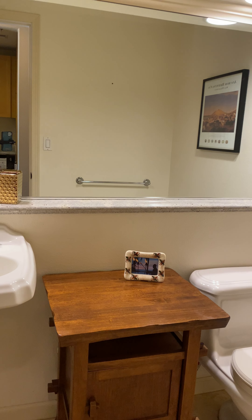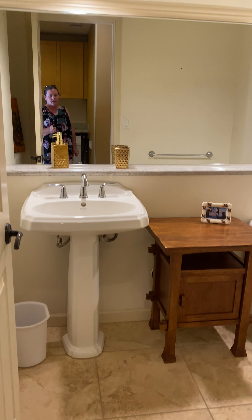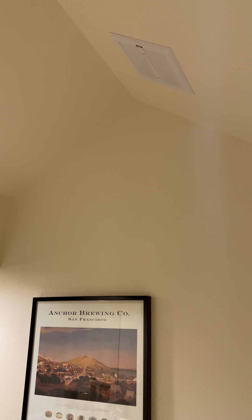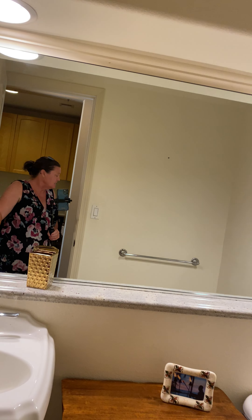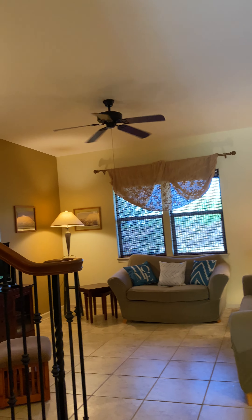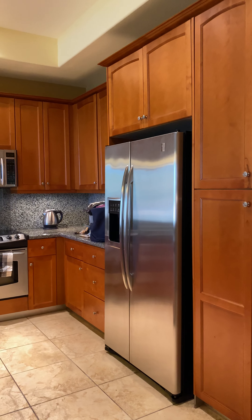Got the guest bath here, same as the one in unit 17. I do like the paint in here. So here's the kitchen.